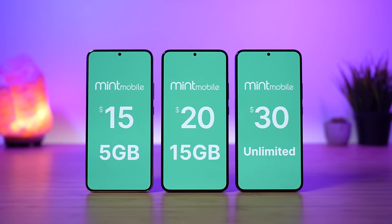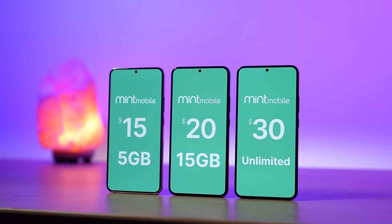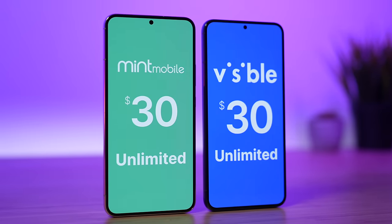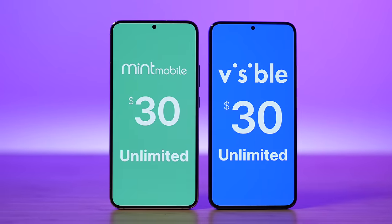Are Mint Mobile's new cell phone plans worth it? Mint Mobile just launched four brand new plans, but how do they stack up against the competition? Should you sign up? In this video, we'll be answering these questions — make sure you stick around to the end to find out if Mint Mobile is worth it for you.